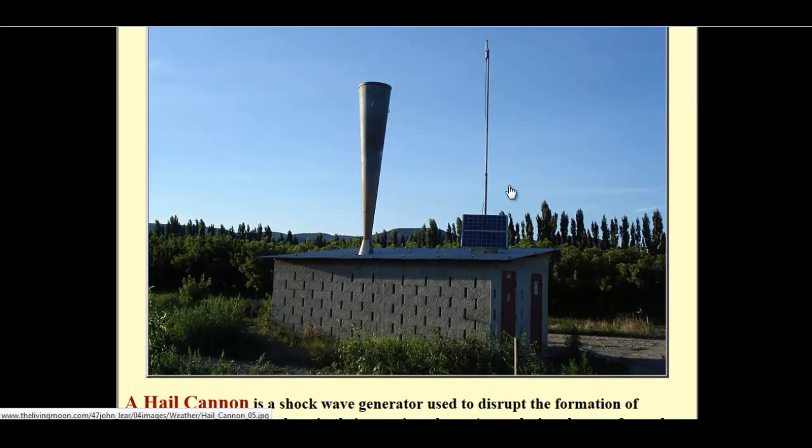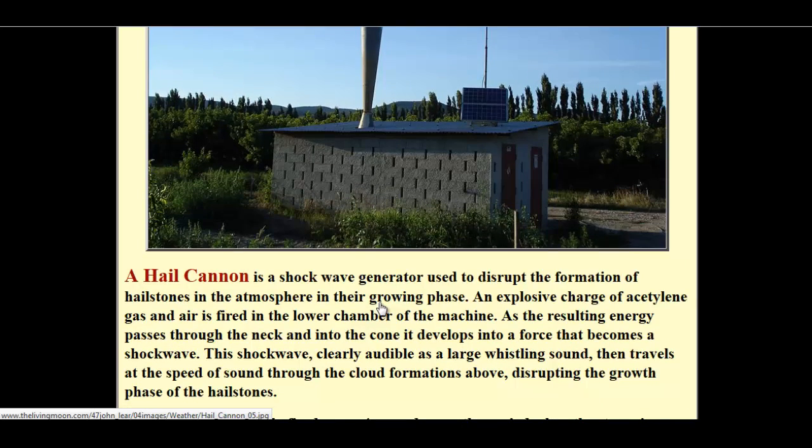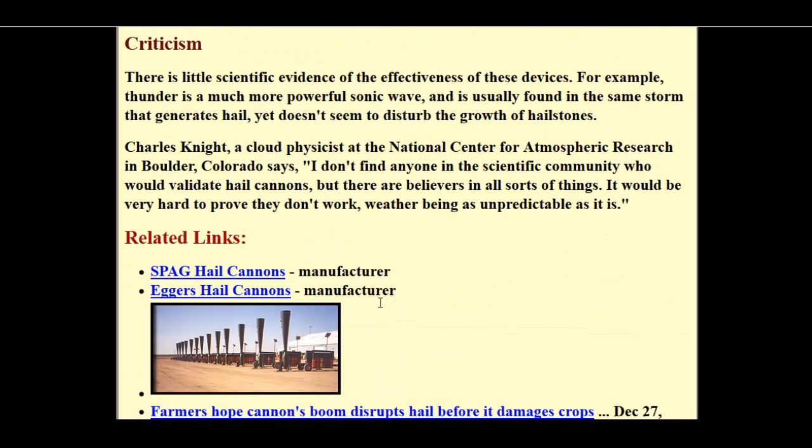We're over at this site I found, Weather Warfare, and they basically have a giant tube that shoots compressed air towards the clouds, and it is incredibly loud. They say it breaks up the hail into slush, so these big old balls of ice turn into slush because of this large sound cannon.